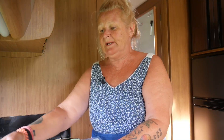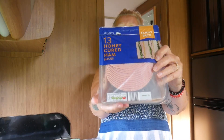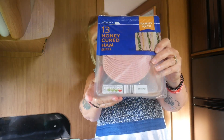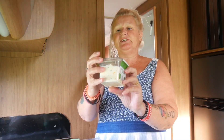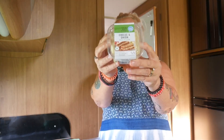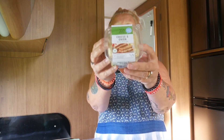Pippin likes this meat so I often buy it for her, and then we end up having a little bit too, although we don't normally eat meat. Then from the deli we've got the cheese and onion sandwich filler — I love that. I would have bought the egg mayonnaise one, that's my favourite, but I didn't see it.